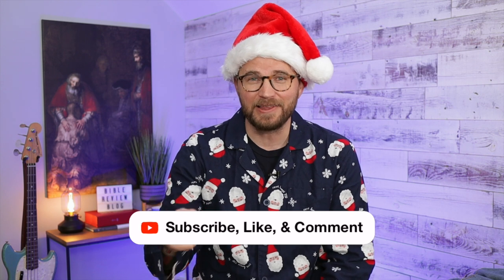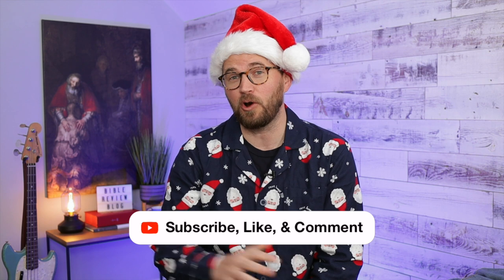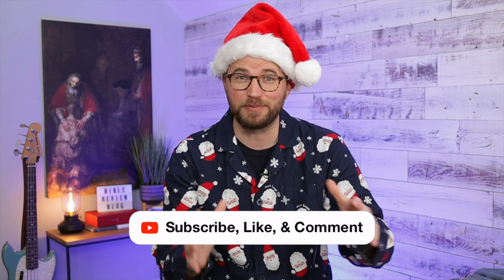Jason is going to ship that one out to the winner. Just like all of the other videos, you can enter simply by subscribing to this channel, clicking that like button, and leaving a comment on this video. I've already posted five videos with five giveaways over the previous five days, so you can go and enter all of those if you like. I'm going to be announcing all of the winners on Christmas Eve.